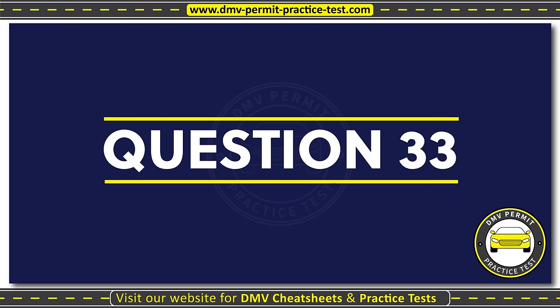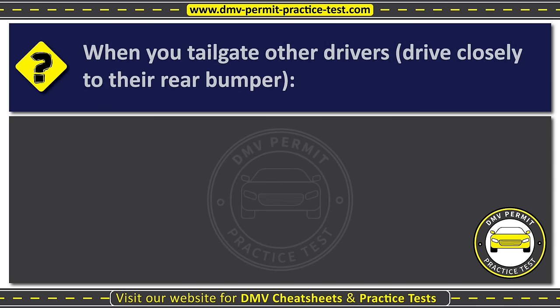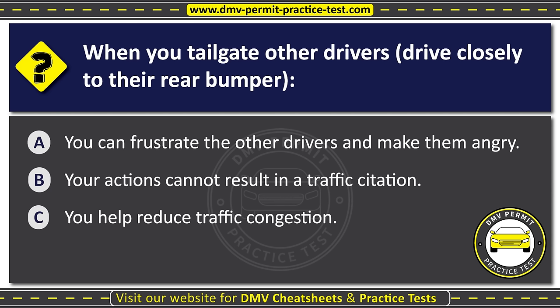Question thirty-three. When you tailgate other drivers, driving closely to their rear bumper: Option A: You can frustrate the other drivers and make them angry. Option B: Your actions cannot result in a traffic citation. Option C: You help reduce traffic congestion. The correct answer is Option A: You can frustrate the other drivers and make them angry.